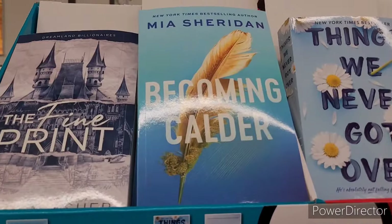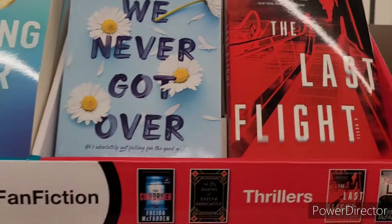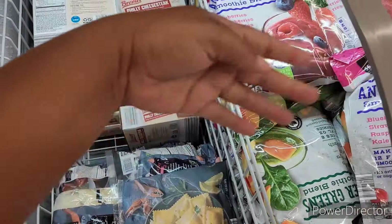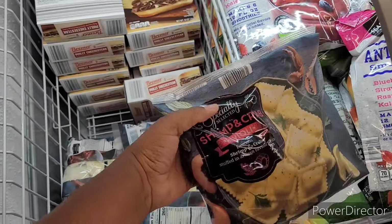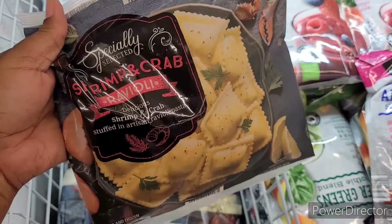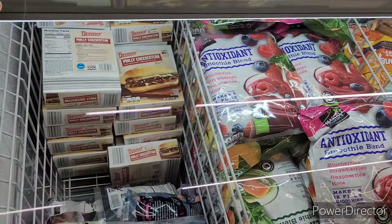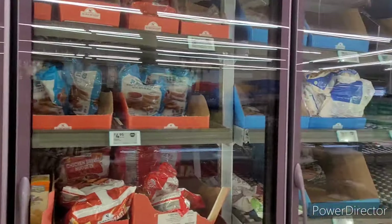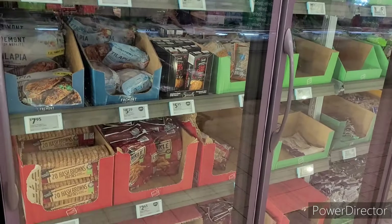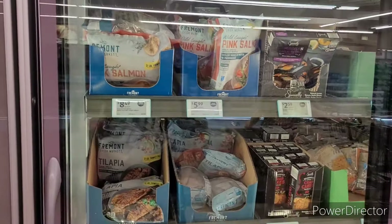They have some fan fiction books over here — The Fine Print, Becoming, Calder, Things We Never Got Over, The Last Flight — for $10. I'm going to show y'all what I absolutely love. I bought a few packs of the shrimp and crab ravioli — they are $4.49 and simply divine! I'm trying to find the seafood oil but I'm not seeing it. Some people have already found it — I asked one Aldi if they had theirs out and they said no. I'm in the seafood section and still not seeing it.